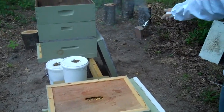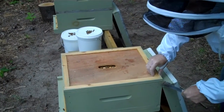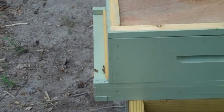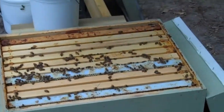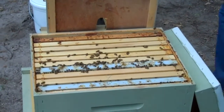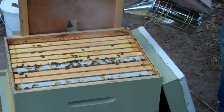I have a new smoker my dad got us as a housewarming gift — it's extra smoky. Let's see what surprises are underneath this. Some fresh comb. Calm them down a little bit with some smoke.